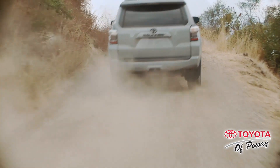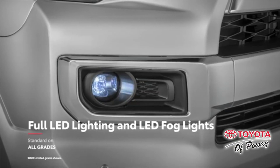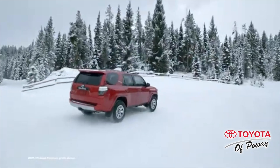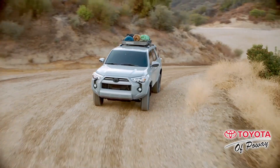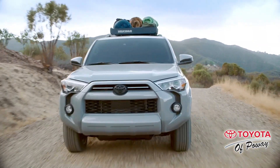A first for the 4Runner lineup, all grades will now have LED headlamps as standard equipment. Multi-Terrain Select allows you to adjust the settings to give you more traction. Take it nice and slow over big obstacles. With a locking rear differential, crawl control helps you go slower over uneven terrain.